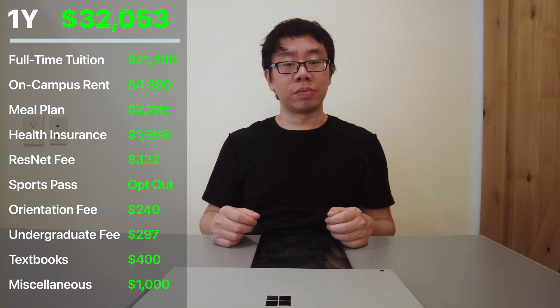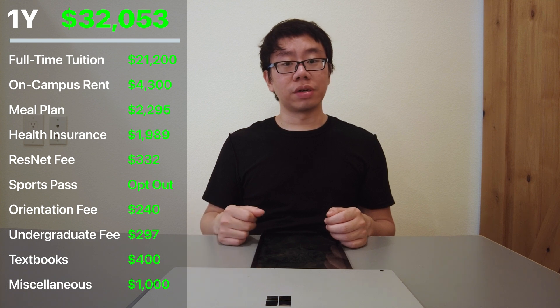Adding everything up, this semester would have cost $32,053, but luckily my school gave me a four-year scholarship provided I maintained a 3.0 GPA, which I almost didn't. I ended up saving $14,200 per semester, which I'm extremely grateful for. So the fall semester of my freshman year ended up costing me $17,853.